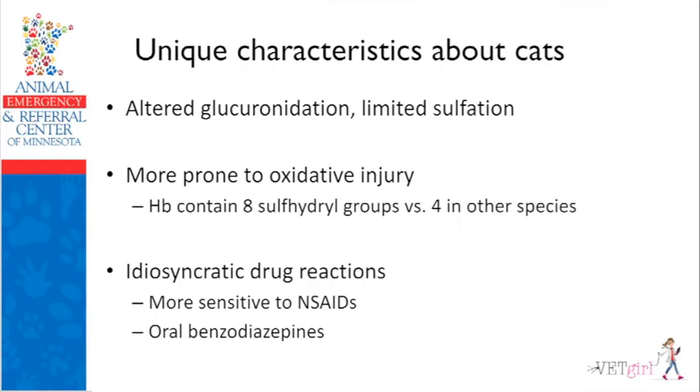Cats have decreased ability to metabolize certain drugs due to altered glucuronidation. What may be non-toxic to a dog is often toxic to a cat. Classic example: a dog walks through spilled laundry detergent, licks it — not a big deal. A cat walks through it, grooms it off their fur, and it could potentially be corrosive. They also have limited sulfation in their liver and are more prone to oxidative injury because their hemoglobin contains eight sulfhydryl groups versus four in most other species, leading to weird idiosyncratic drug reactions.